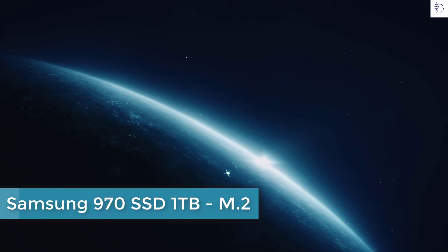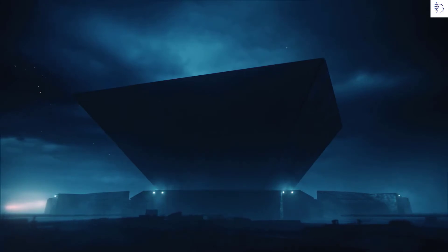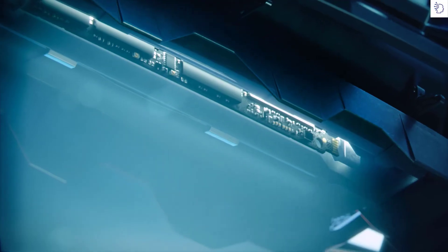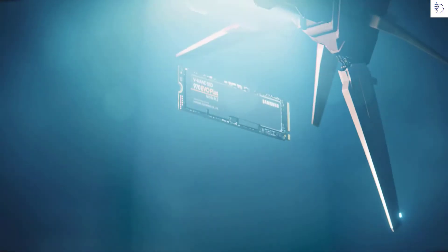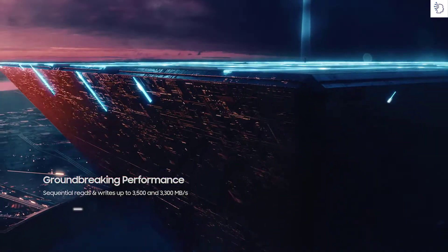A powerful innovation has arrived, with the speed to go beyond imitation. Discover the Unreal — introducing the Samsung NVMe SSD 970 series, the key to unlocking your power, with the performance to reach beyond the expected.